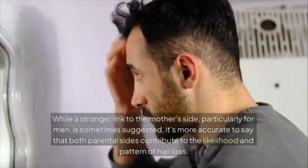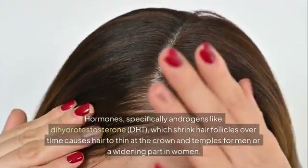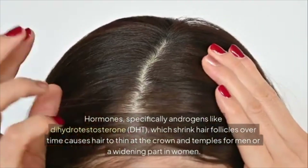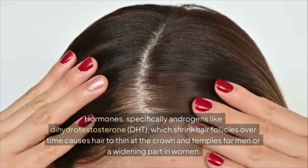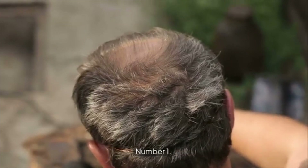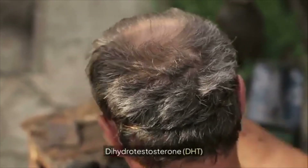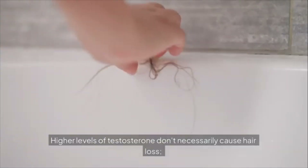Hormones — specifically androgens like dihydrotestosterone (DHT) — shrink hair follicles over time, causing hair to thin at the crown and temples for men, or a widening part in women. Higher levels of testosterone don't necessarily cause hair loss; it's more about how much is converted into DHT and how sensitive your hair follicles are to it.